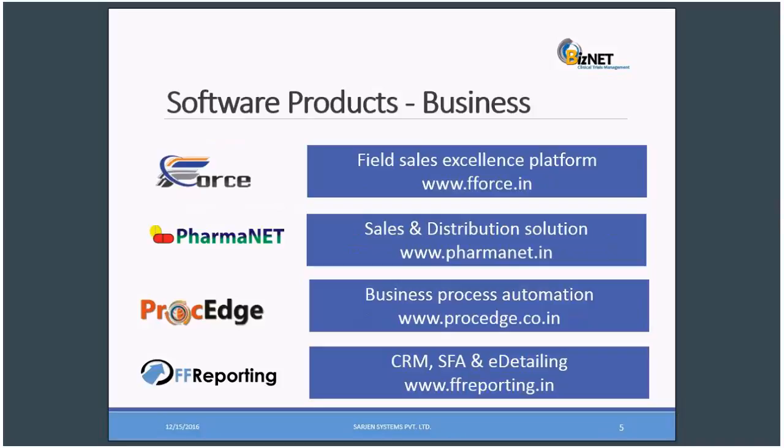We have more products in business: AppForce for field sales excellence platform; PharmaNet for sales and distribution solution; ProCage for business process automation; FF reporting, CRM, SFA, and e-detailing. We have respective websites for the respective software. You can always visit them for more information.